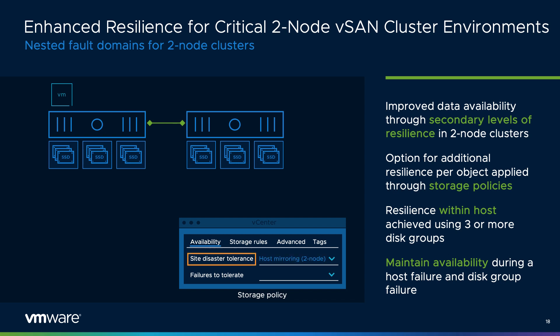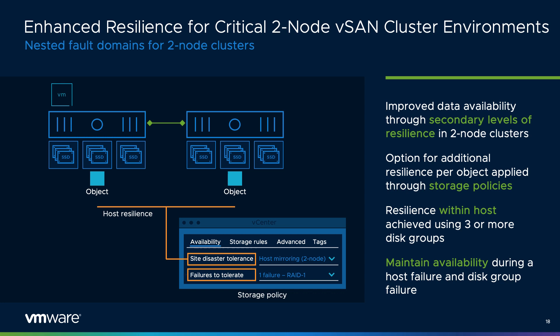Many customers have found a vSAN two-node topology to be extraordinarily effective for remote and edge use cases. Two-node topologies are highly effective at providing resilience in the event of a single-host failure, but with vSAN 7 Update 3 we've enhanced this capability to include secondary levels of resilience. Much like vSAN stretch clusters, two-node topologies can now offer a secondary level of resilience when they have three or more disk groups in a host, meaning the topology could suffer an entire host failure and a disk group failure on the remaining host, yet still provide full data availability.